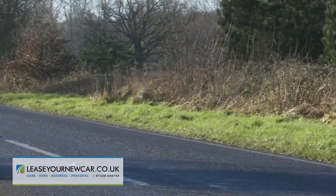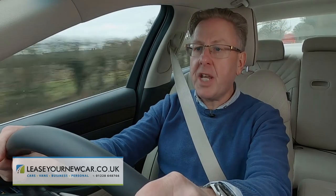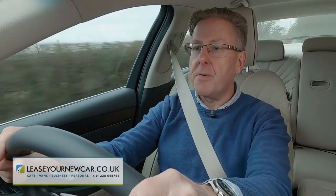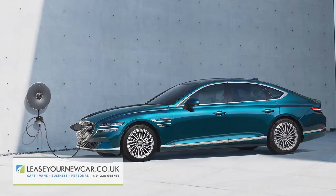With the 2.5-litre petrol engine, those readings fall to 30.5 to 31.2 mpg with up to 205 grams per kilometre of CO2. If you want to do better, you'll need to ask your Genesis personal assistant about the alternative all-electric version.